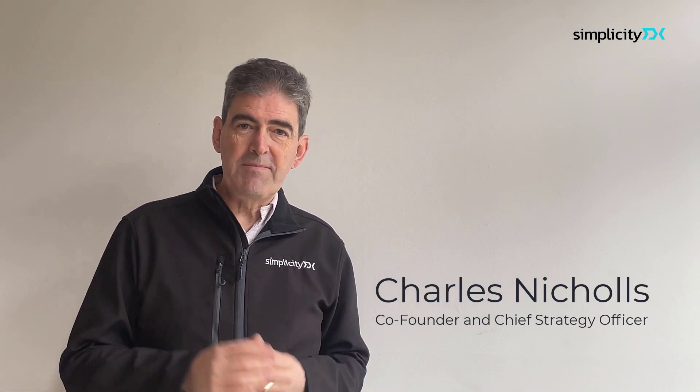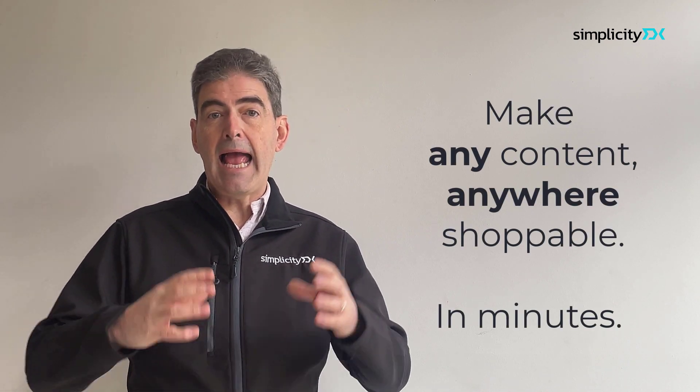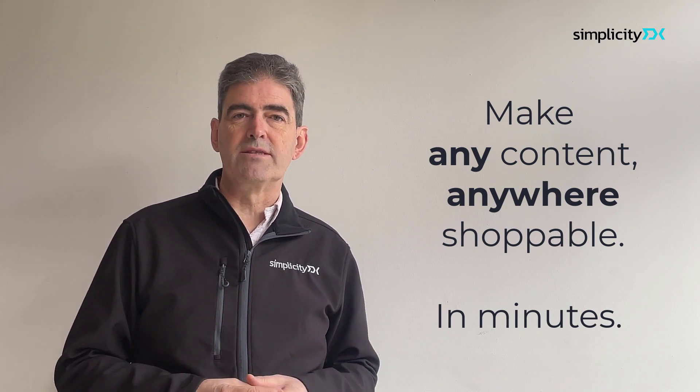I'm super excited to finally share what we've been working on at Simplicity DX for a long time. We've reinvented social commerce. The Simplicity DX edge shopping platform is a first of its kind. It enables brands and retailers to make any social content anywhere shoppable in minutes, with AI-powered social storefronts.